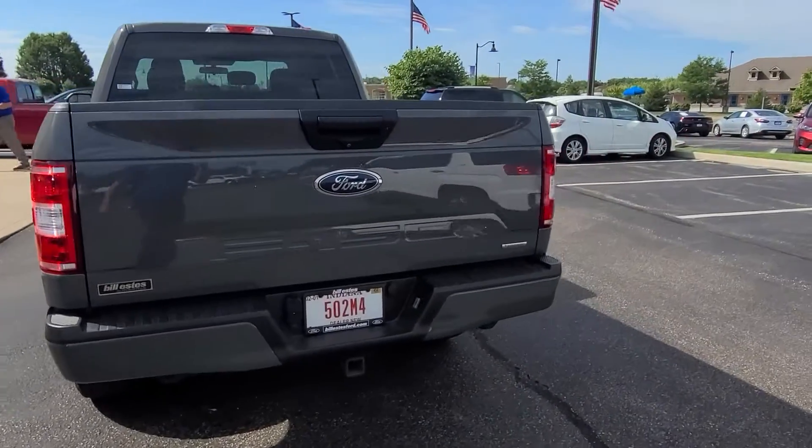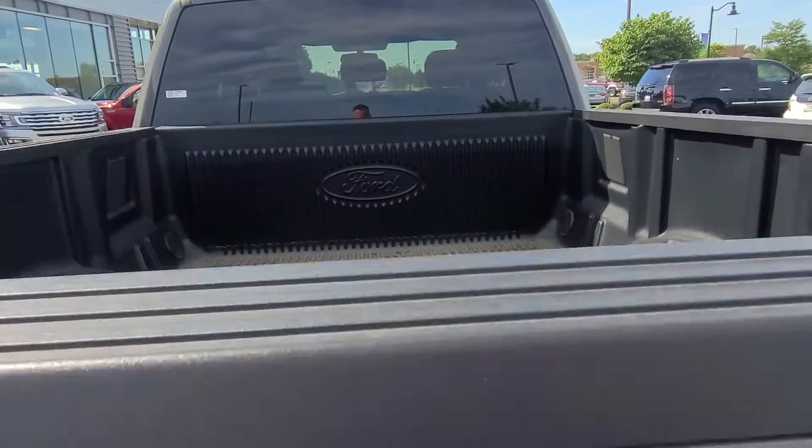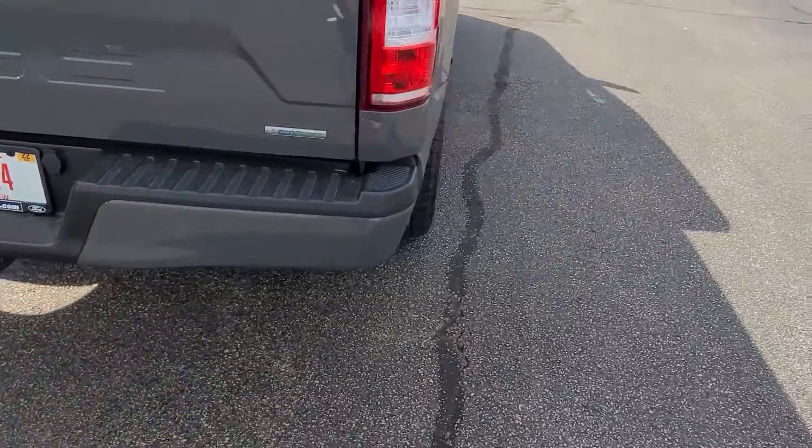My used car manager is actually driving this one. There are plates on the back of it. Backup camera. Tow package.